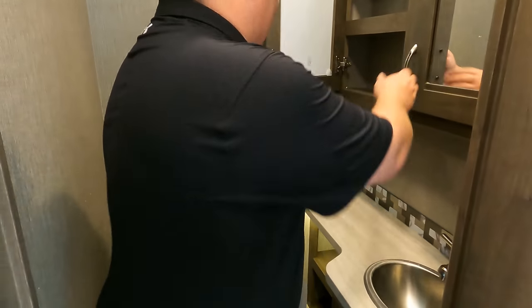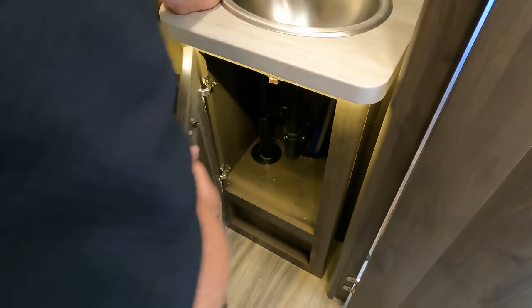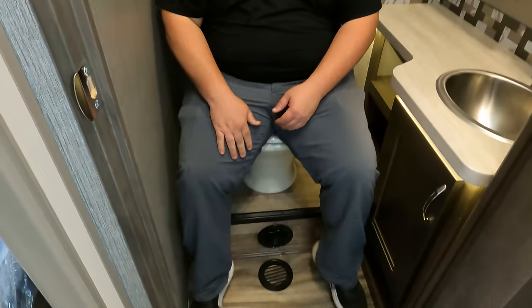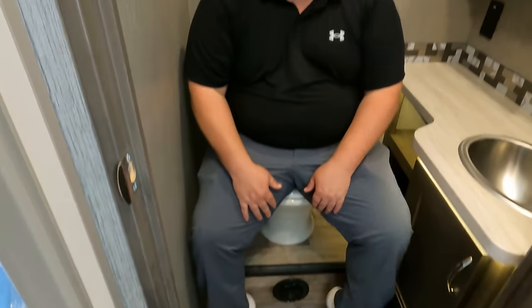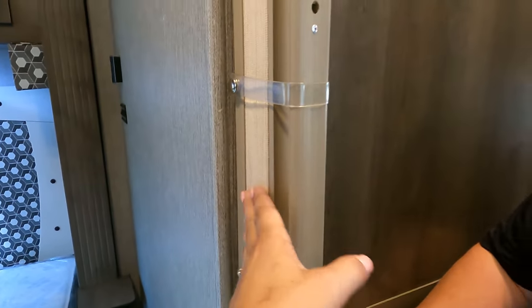I like what they did here — it has a bigger door. It's still a radius shower, but it's the knotless-style radius. I really like that feature. I still hate radius showers; I'm not a fan of them, but there's plenty of height. This is the best radius shower I've ever been in. The shower head goes right up here and clips in.